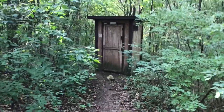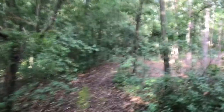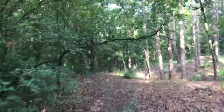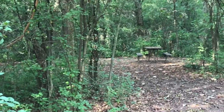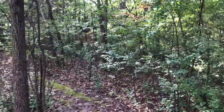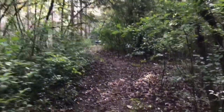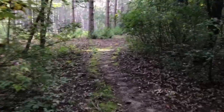The drawback is that you are actually sharing this outhouse with another campground about 50 yards away. So if you're out here on a weekend, it's likely that all these campgrounds will be reserved with people staying at them. As they walk to use the outhouse, they will have a peek at you here at your campground.